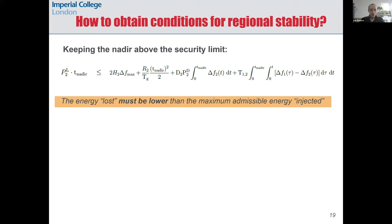If frequency drops below Δf_max — in this case 0.8 Hz, since nominal frequency is 50 Hz and the lowest acceptable point in the UK is 49.2 Hz — it means that the rotating masses have slowed down too much, i.e., more kinetic energy has been extracted from the synchronous generators than was acceptable.